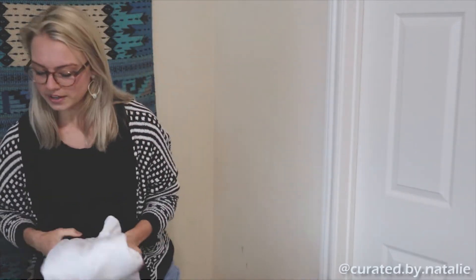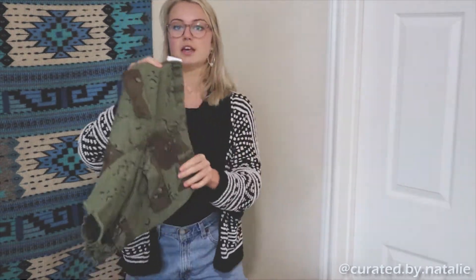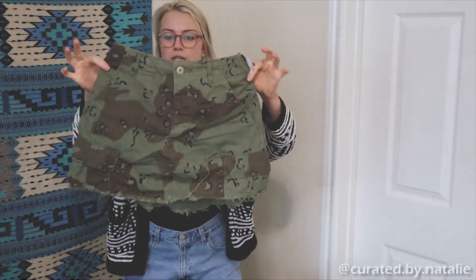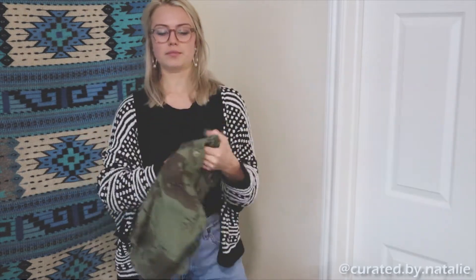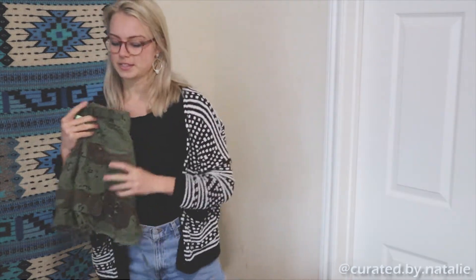Then I found this — it looks reworked, like somebody did it themselves. They turned a pair of army pants into a skirt, and I just think that's the coolest thing. It does look really tiny, like a size zero, so I'm a little sad because I can't model it, but I know it'll look super cute on somebody this summer.